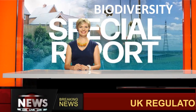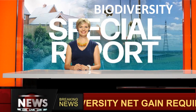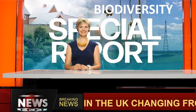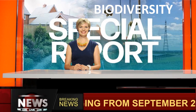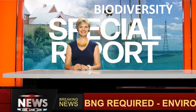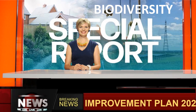Biodiversity Net Gain. As part of England's Environmental Improvement Plan 2023, there will be a new requirement for most new UK developments that are subject to planning to provide a minimum of 10% biodiversity net gain compared to the condition of the site before construction, from November 2023.